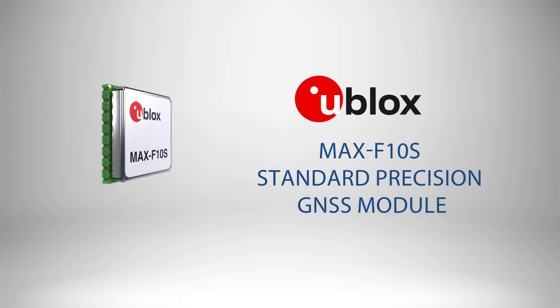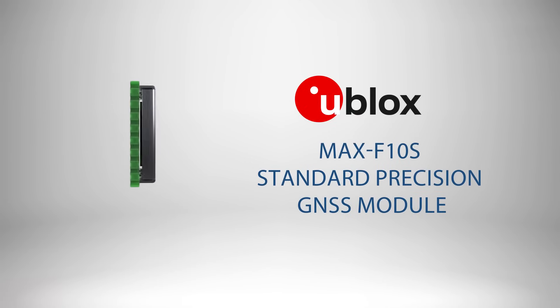In order to keep track of the TRX3K, we're going to need reliable tracking that can operate in an urban environment. And there's perhaps no better device than the Ublox MAX F10S Standard Precision GNSS Module to handle the job.